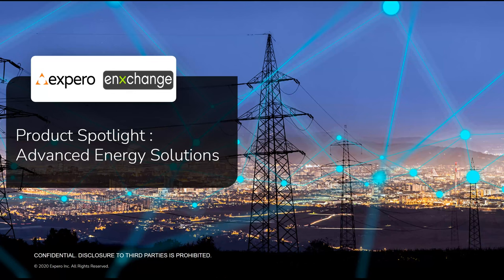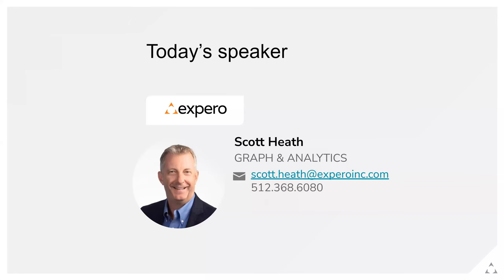Hello everyone, and welcome to a Product Spotlight with Xperio and NXchange. Today's session will be hosted by myself, Scott He. I'm part of our graph and analytics team at Xperio. If you have any questions, certainly reach out to me, and you can find some of the information we'll have today on our website. I'm very excited to share that spotlight with you.